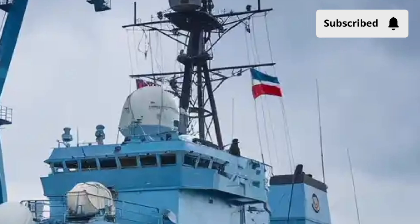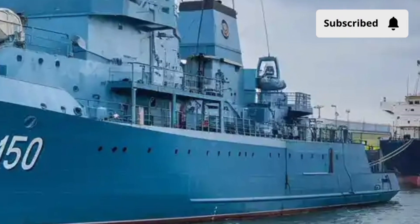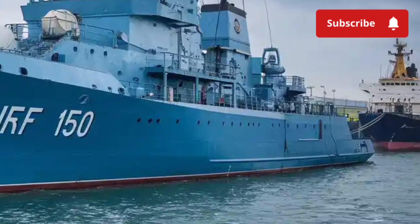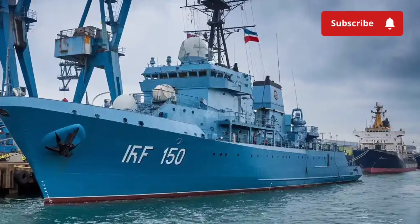So, as we look at the BRP Jose Rizal in full, what do we see? A vessel that combines speed, firepower, stealth, and versatility — a ship that defends in war but also serves in times of crisis, embodying the strength and resilience of the Philippine nation.